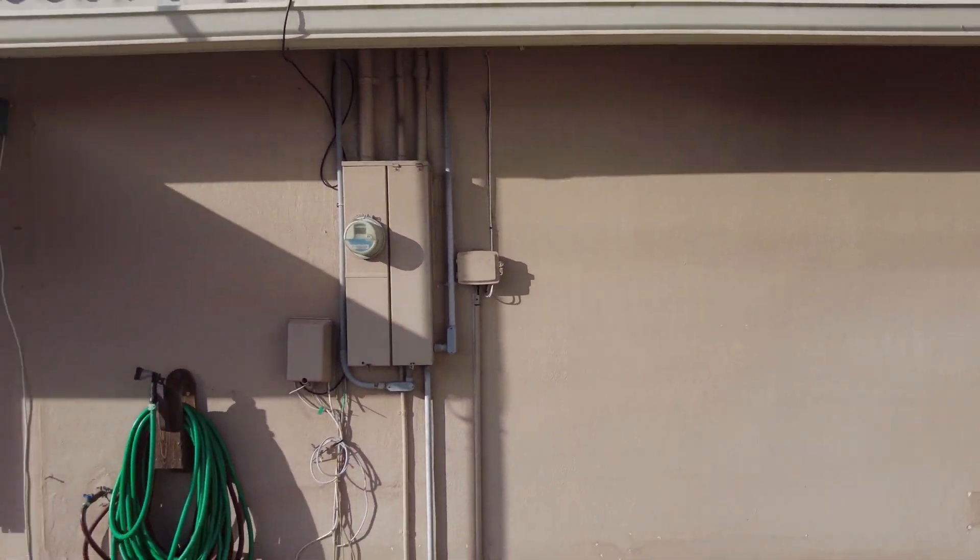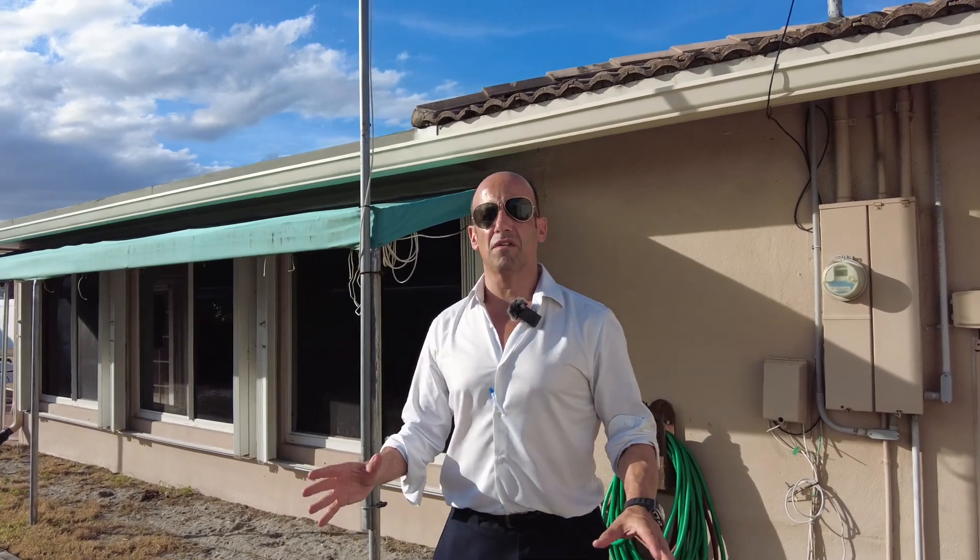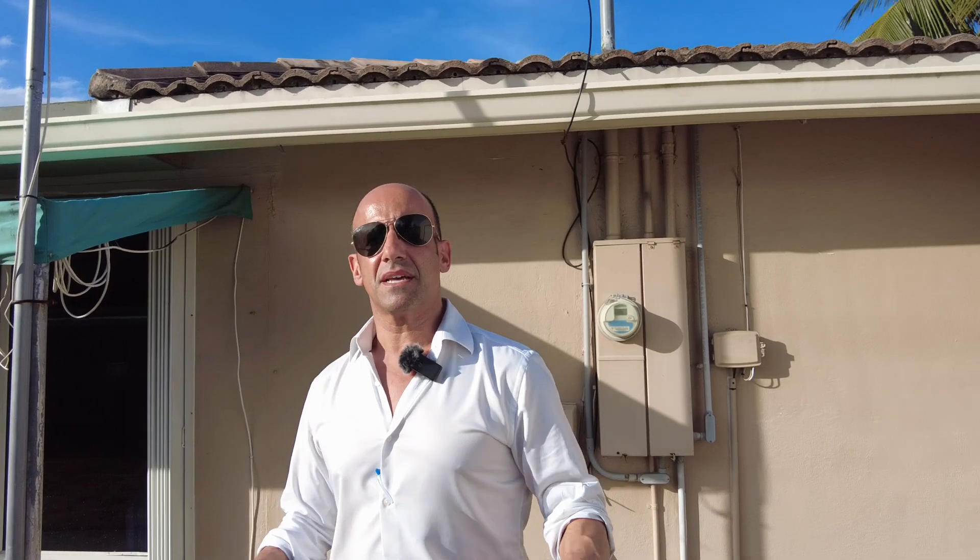Great size, lots of natural light. And this house is the lowest priced house in all of Lighthouse Point. 2240 Northeast 35th Court. Give us a call at 561-886-8486. The Julian Sofa Team — 561-886-8486. Give us a call, come check it out.